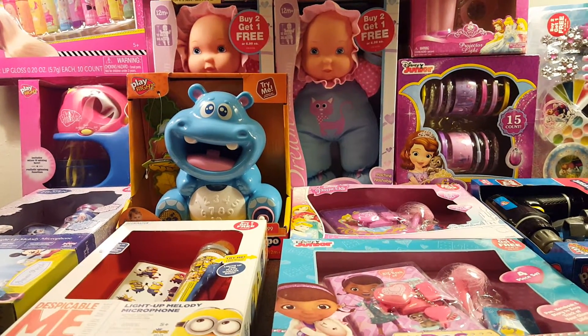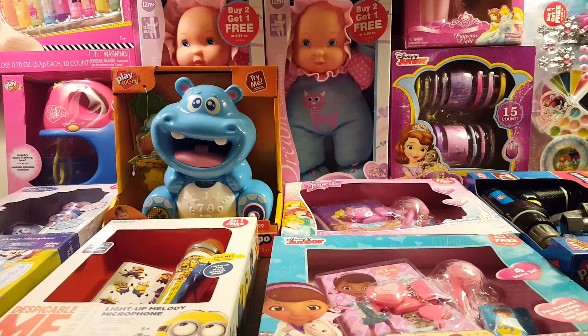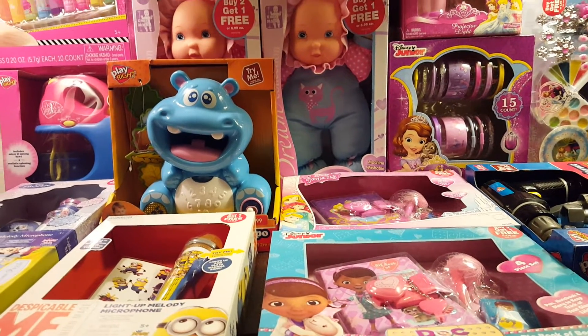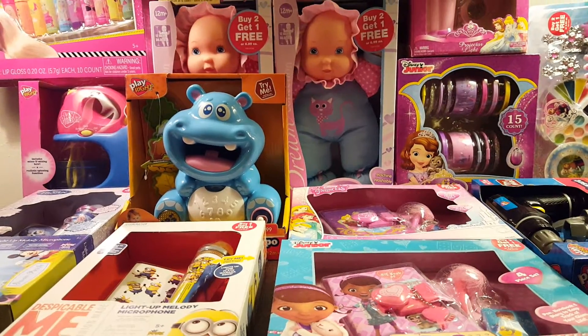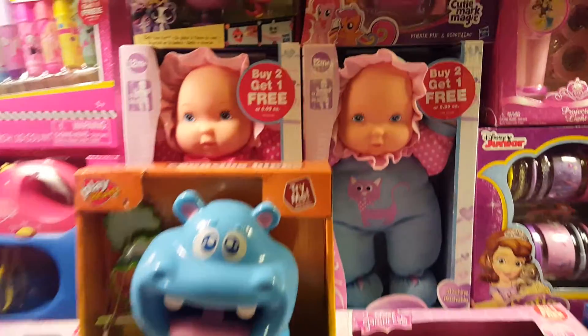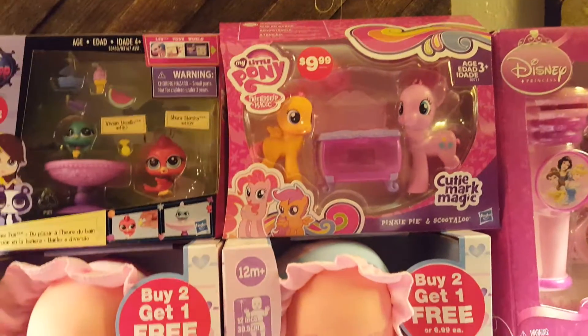Your mileage may vary on these toys because your store may carry less of these toys, more of these toys, or exactly the same. So you're gonna have to go in and take a peek — consider it a little treasure hunt, see what you can find. Most of my items rang up 69 cents.